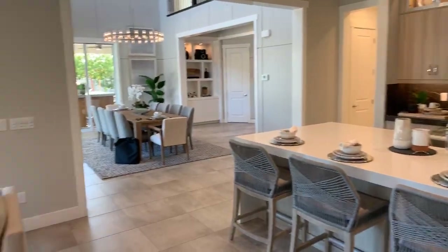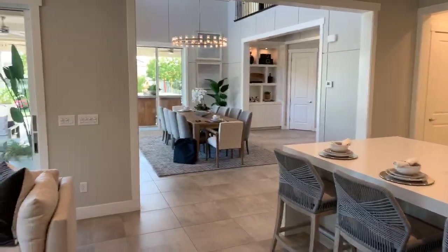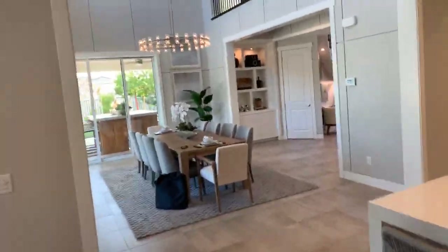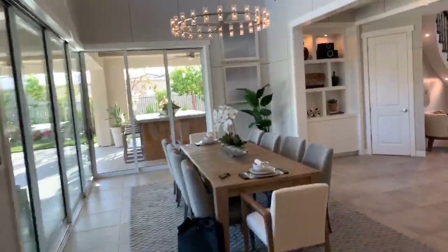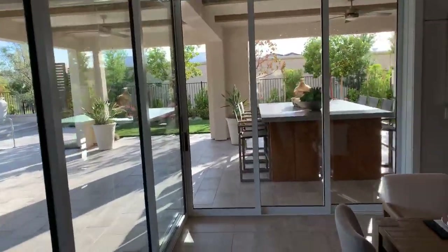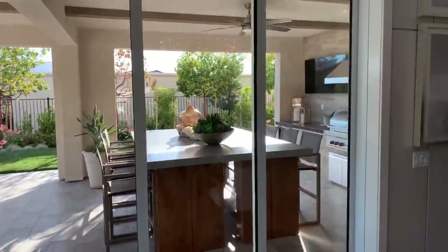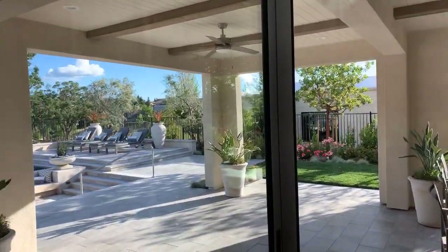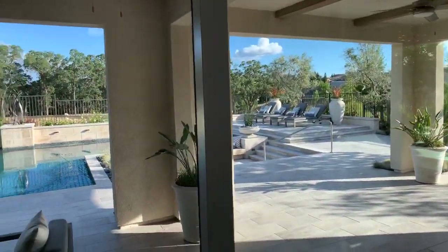For those of you just joining us, we're at the Oakcrest Community in Whitney Ranch, and we are looking at the Newcastle model. Check out this whole covered patio area — I'm going to do a little pan so you can see how amazing this is.